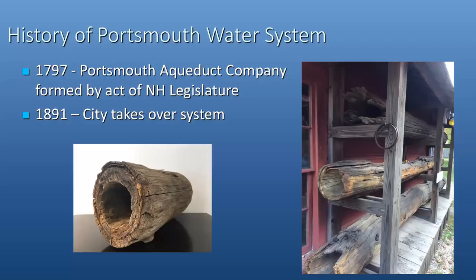The City of Portsmouth water system history dates way back to the earliest days. In 1797, the Portsmouth Aqueduct Company was formed by an act of the New Hampshire legislature. For years it operated under those auspices, and in 1891 the City took over the system. You can see here some artifacts from the earliest days — the water system actually had wooden pipes that were hollowed out and delivered water before we had metal pipes.